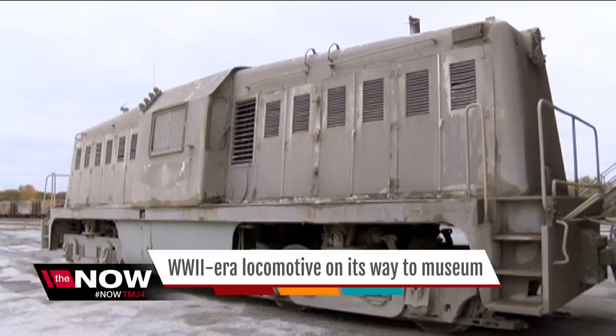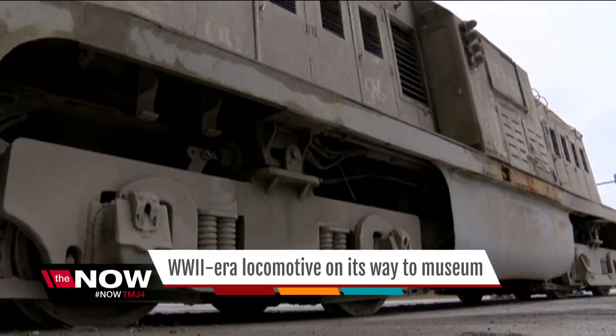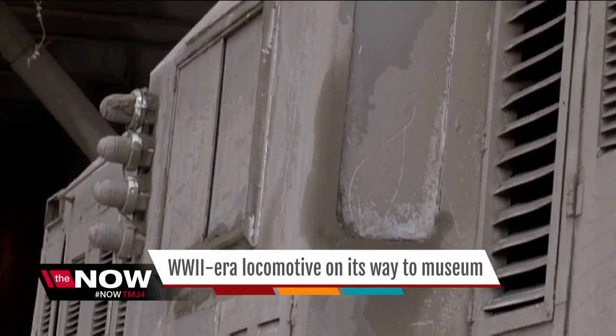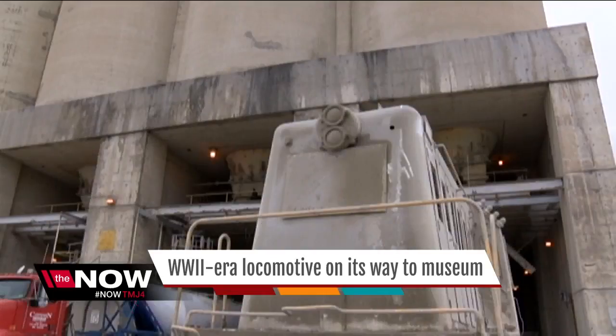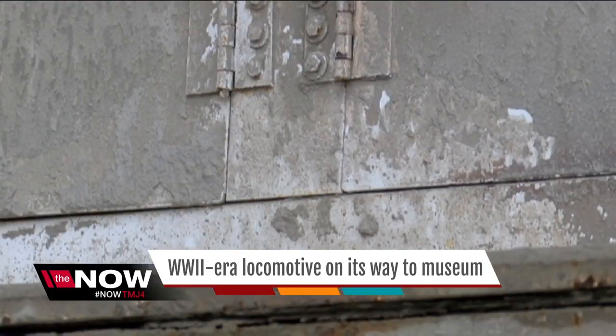This is the Whitcomb locomotive, built in the U.S. in 1944. These trains were shipped to Europe to help rebuild the railways after World War II. Afterward, most of the trains were scrapped, but this one was bought by a cement company in Mason City, Iowa. For nearly 60 years, it hauled cement. Ten years ago, it was retired.